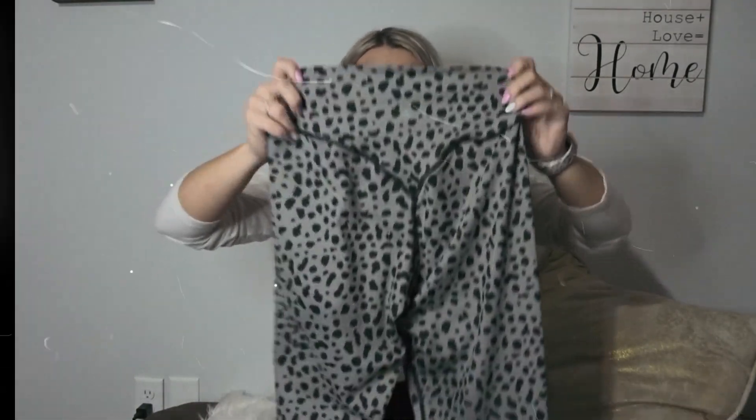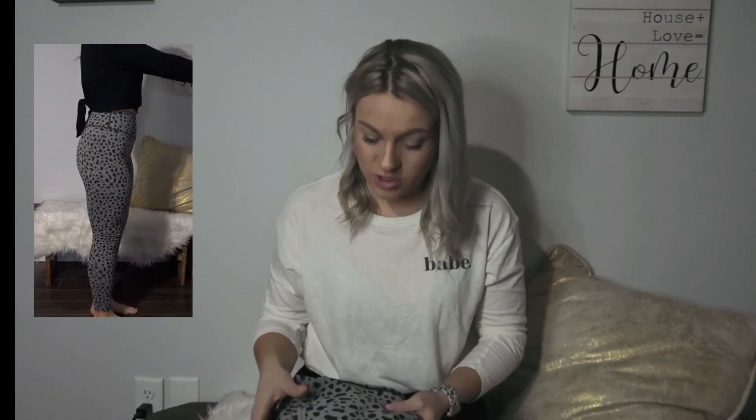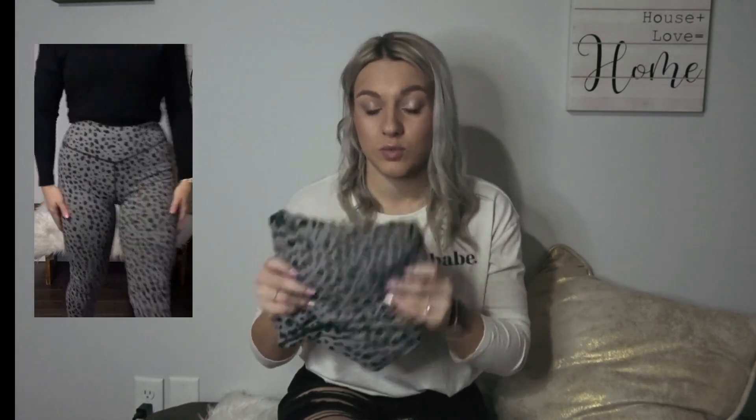Last but not least for leggings, we have the Balance Athletica Ascend pant. It has the more dramatic booty contour. Not as flattering personally on me, but these are a lot more sweat-wicking for high intensity workouts compared to the Lululemon Aligns or the Balance Athletica OG pant. You can go on their Instagram page to look at the differences between fabrics — I'm a size medium in these as well.